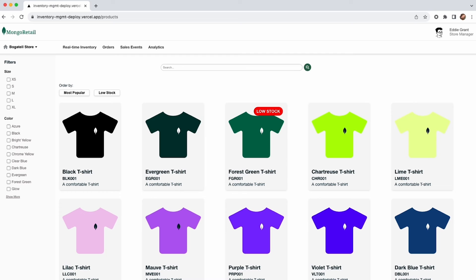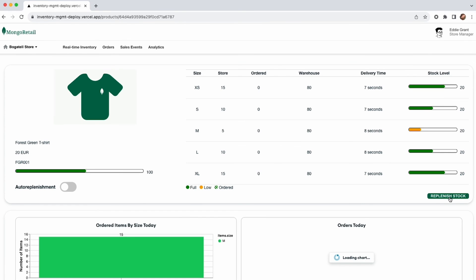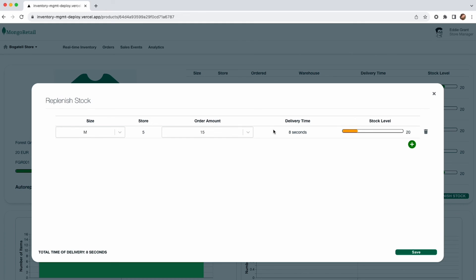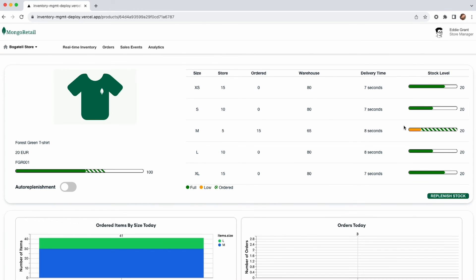Now that I've identified the products that are low in stock, let's see how I can replenish them. This can be done in two ways: manual replenishment or auto-replenishment. For manual replenishment, I'll head to that specific product and click the replenish stock button. This allows me to specify the size of the product and the amount I want to replenish, after which it will replenish the products in the given delivery time.